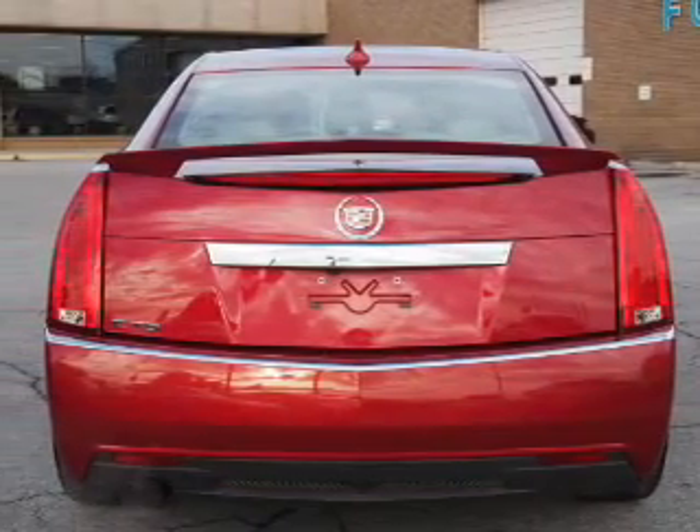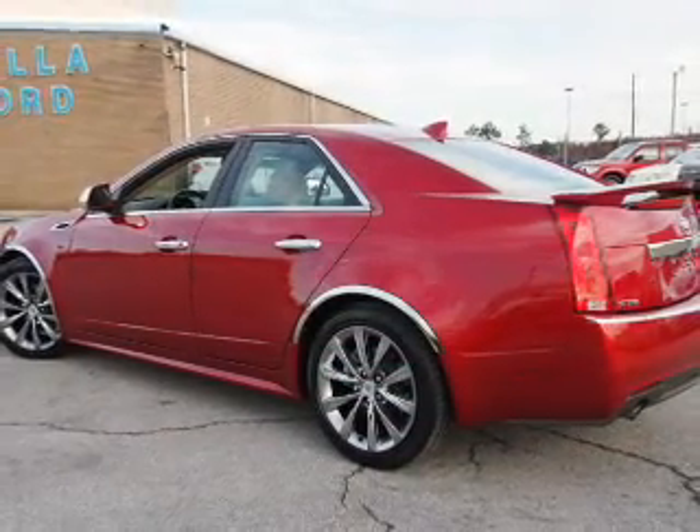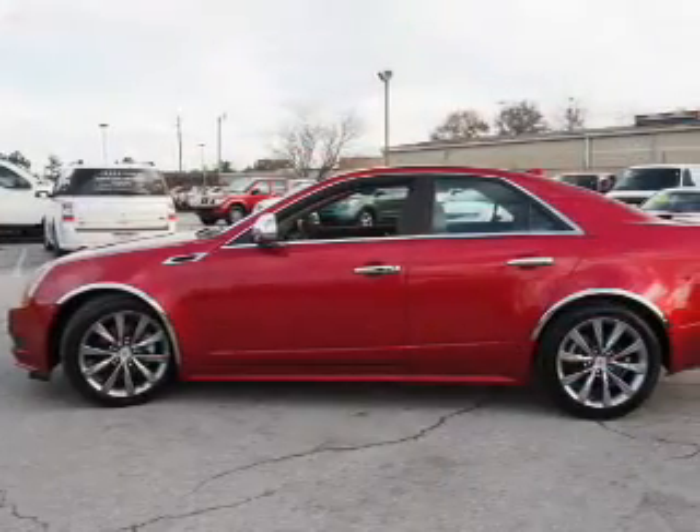The features include auto dimming mirrors, rain sensing wipers, independent suspension, brake assist, traction control, stability control, daytime running lights, and anti-lock brakes.